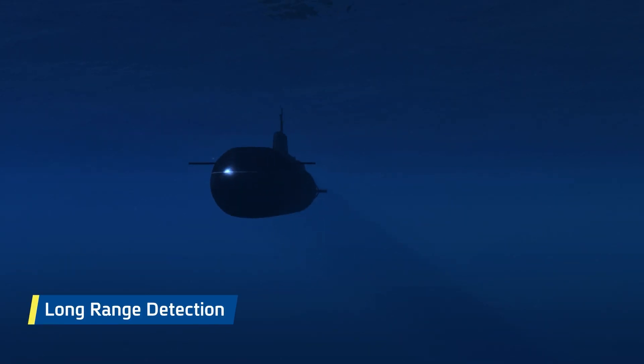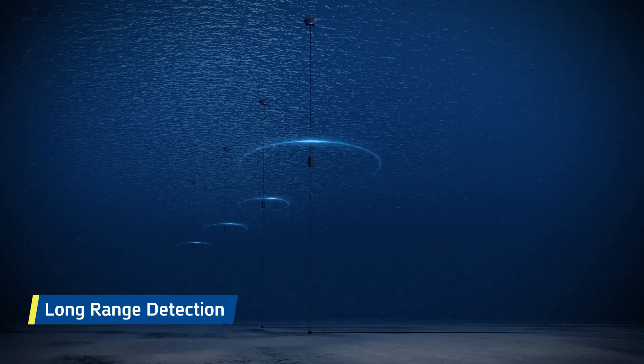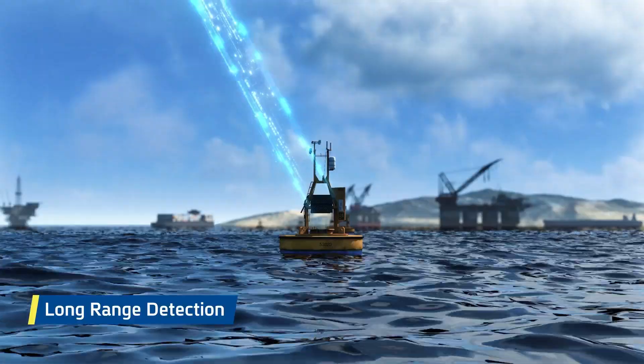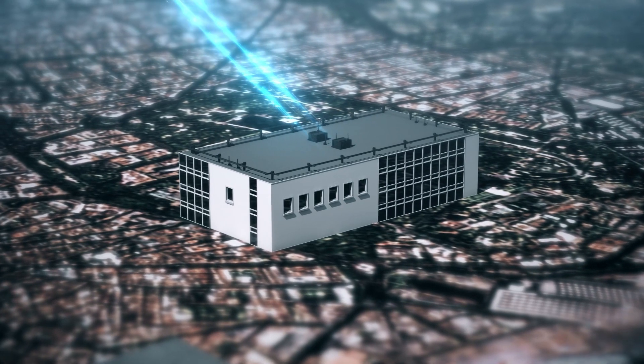Any hostile submarine movement is detected from afar by the early warning network. Using satellite communication, a warning is transmitted to the command and control center.